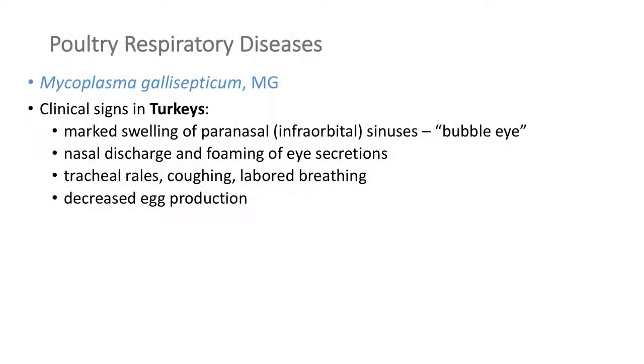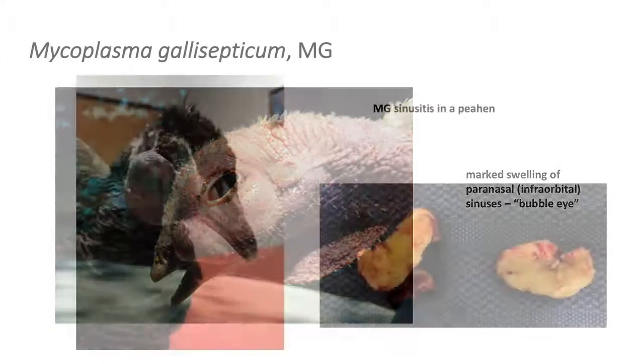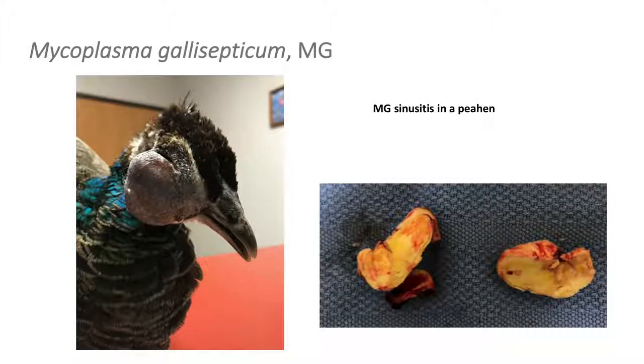In turkeys, mycoplasma causes 'bubble eye.' It's very impressive in turkeys — you usually don't miss it. There's a sinus just beneath the eyeball called the infraorbital sinus, and it gets filled with pus, swelling up the whole head. Here's a recent case in a peahen — that swelling below the eyeball is the sinus. There was concern this flock had tumors or cancer around the eye, but no, it's just the sinus filled with pus. When it's opened up surgically, it's really nasty, cheesy exudate — that's MG right here.